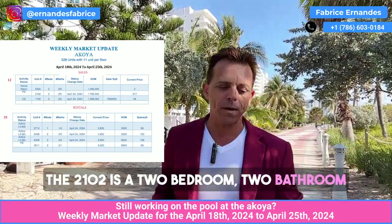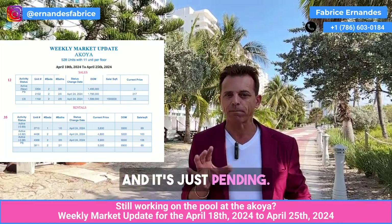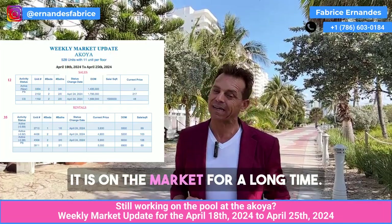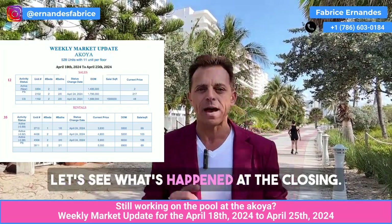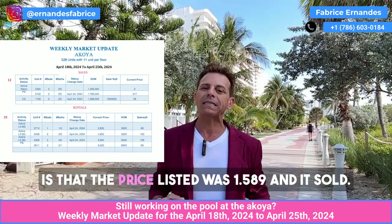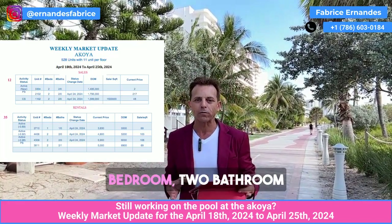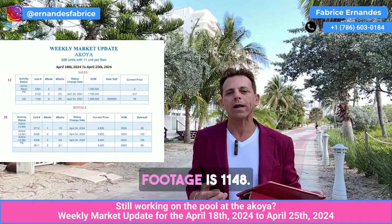The 2102 is a two bedroom, two bathroom. The price was listed at $1.795 million, and it's just pending. We will see exactly how much it will close for. The price per square foot is $1,289, and it's been on the market for a long time — 217 days. The 1102 is a two bedroom, two bathroom. The listed price was $1.589 million and it's sold — closed at $1.5 million. Not bad for a two bedroom, two bathroom at the Akoya. The price per square foot is $1,148.